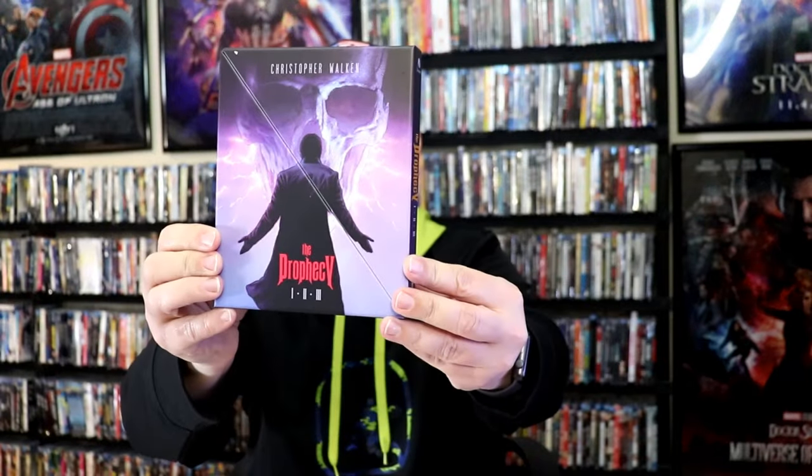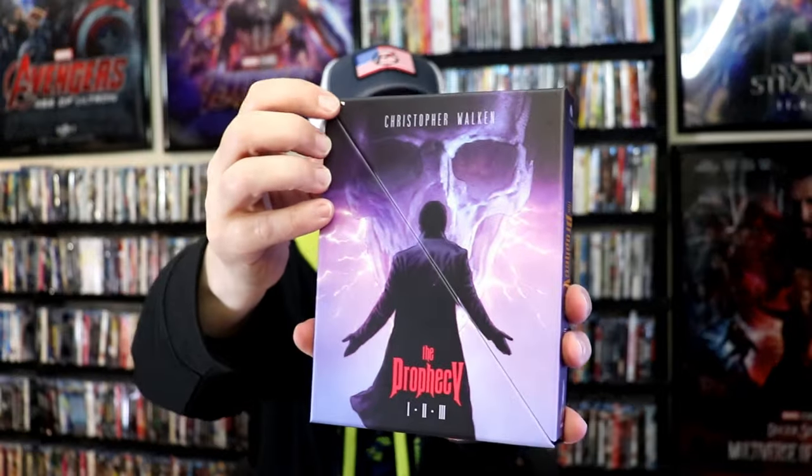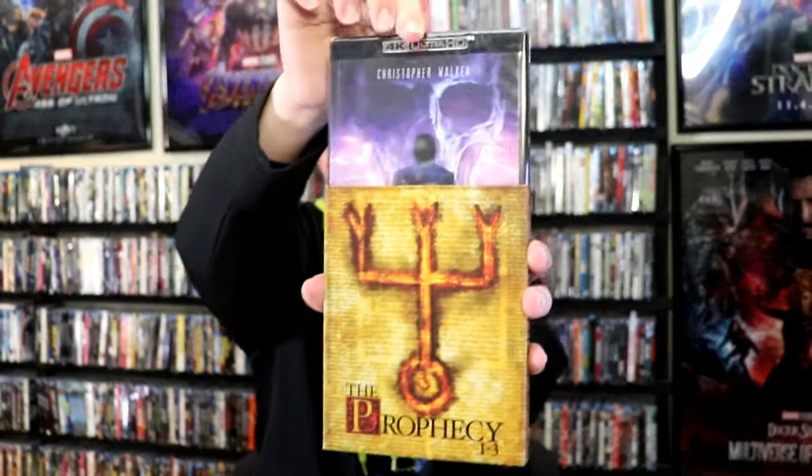Lastly, I got the Prophecy 1, 2, and 3 box set that opens up. It's got this little ding right there — I don't know what that's about. Messed up artwork, which stinks. But happy to have these. It is a sliding box with the films all in 4K. Very happy to have that.